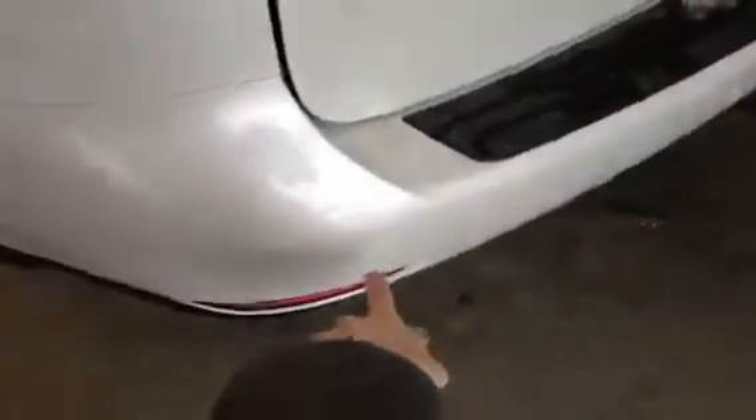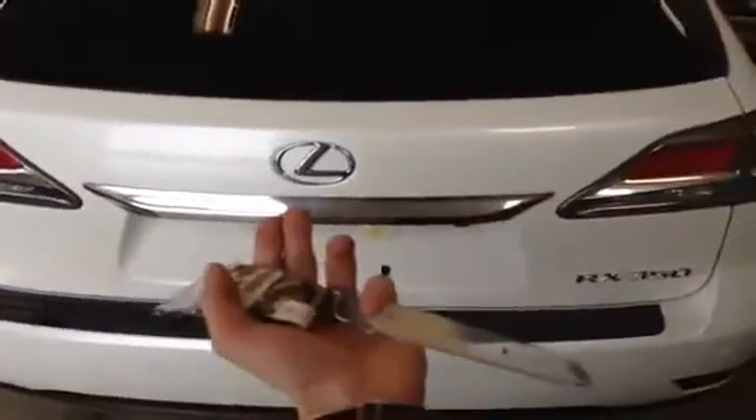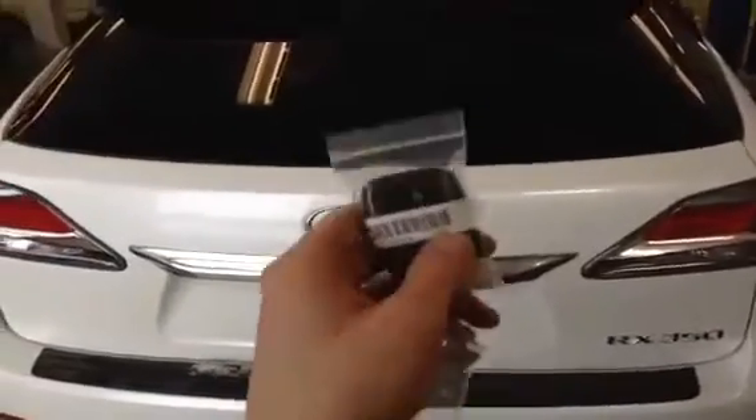Coming up to the rear side of the vehicle, you can see the nice 19-inch wheels again, the backup sensors, and the rear view camera. The liftgate can be opened either through the button underneath the handle, from inside the cabin, or by holding down the liftgate release button on the key fob.